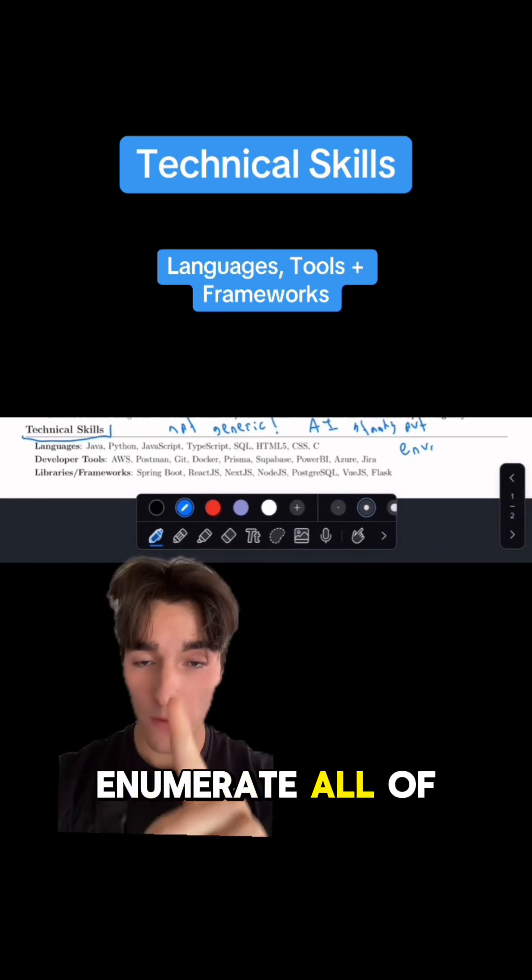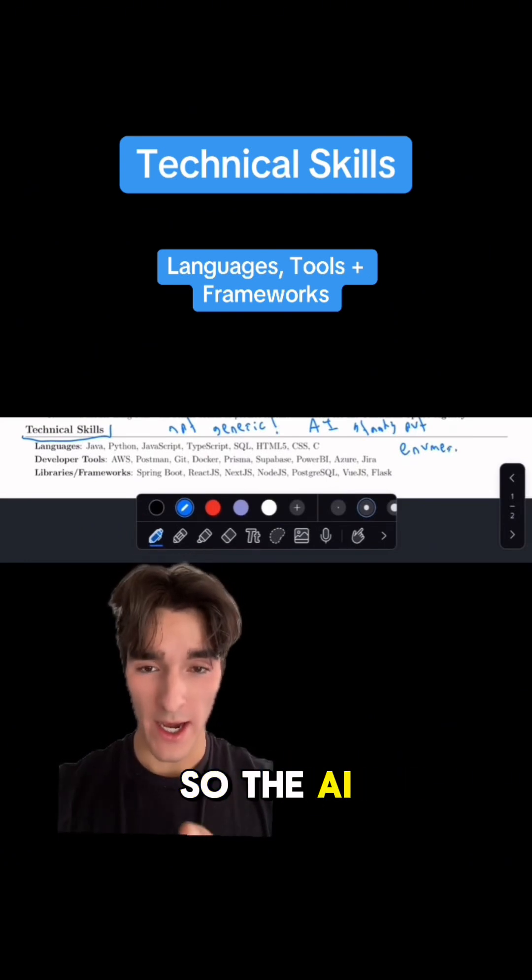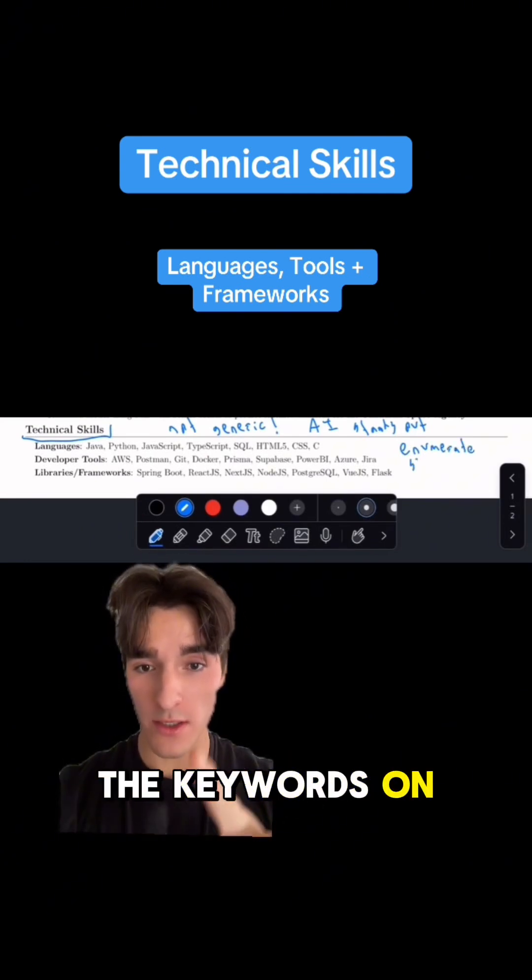Finally, enumerate all of your technical skills at the bottom of the resume. This is great so the AI tracking system can pick up all the keywords on your resume.